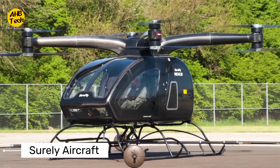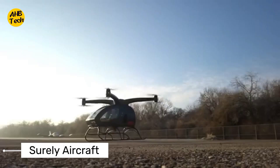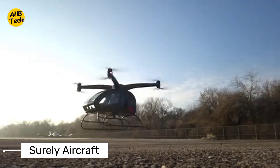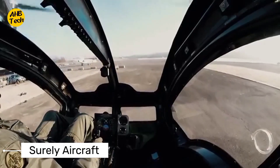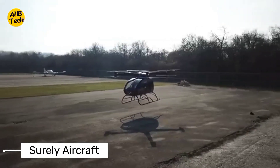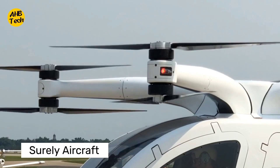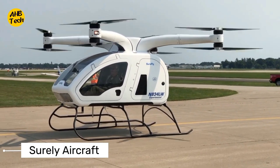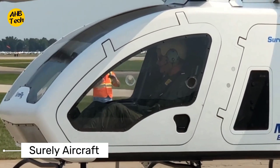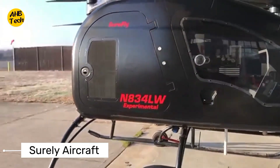Now let's talk about the SureFly EVTOL. This electric vertical take-off and landing aircraft is designed for urban commuting, offering a quiet and efficient mode of transportation. With its compact size and advanced avionics, the SureFly EVTOL is perfect for navigating congested cityscapes. This lightweight single-seater aircraft is designed for short-distance urban commutes, and its VTOL capability makes it ideal for busy city environments.